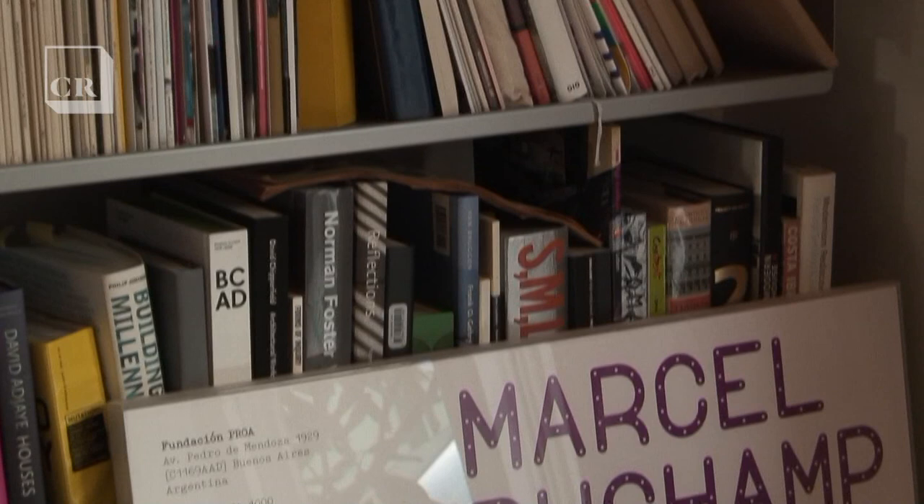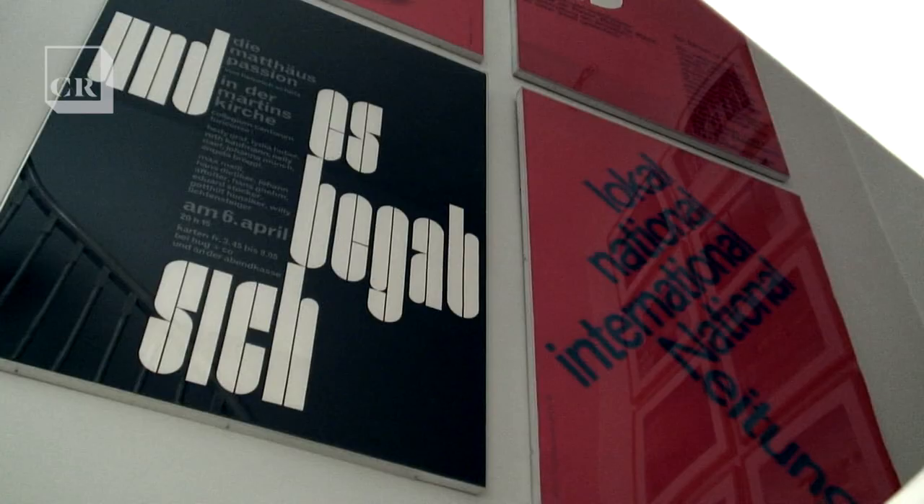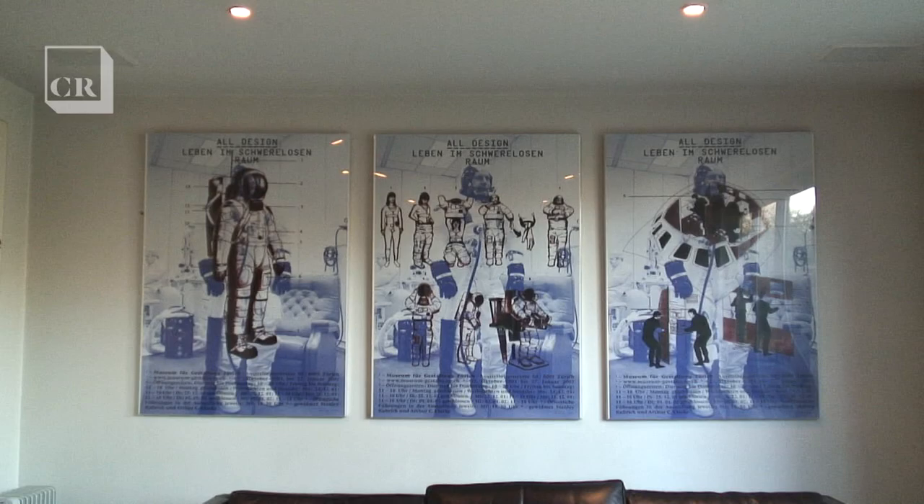I first started collecting posters through Mark Holt, who was one of the partners at AVO. He came around to SPIN's offices and showed us a range of posters that he had. Amongst those were some Wimkral posters. I'd seen them in print but I'd never seen them in the flesh — they were absolutely stunning. It blew me away. I spent far more than I had on buying a selection of those posters off Mark. It's been an obsession ever since.